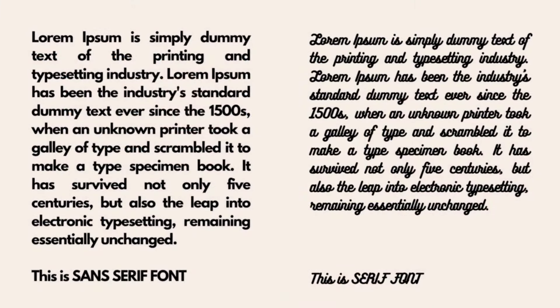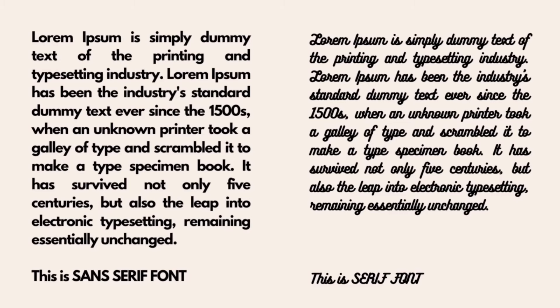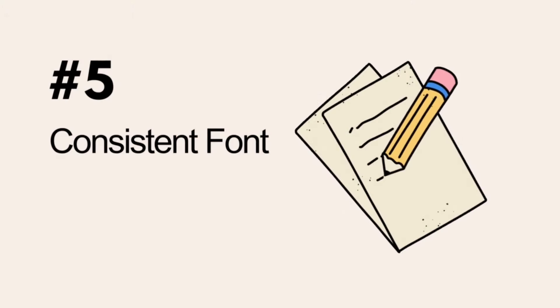Talking about font styles — it's your website and you can have all the fun, but it's been proven in several experiments that sans-serif is a lot faster to read. Whenever you're choosing a font style, try not to go for more than two or three types. When there are multiple font styles all on the same homepage, it creates a sense of confusion, and that's not how we want our brand to be perceived.